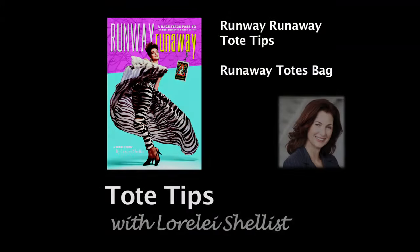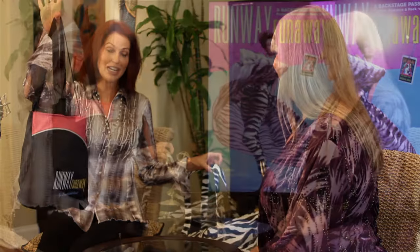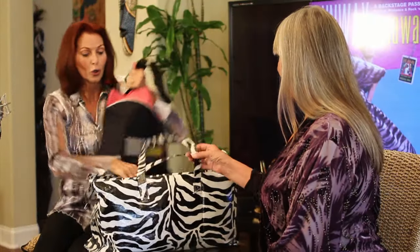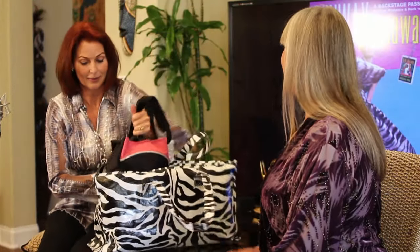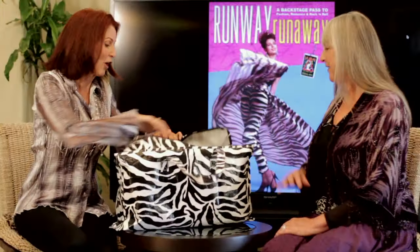I can go to the gym, I can go away for the weekend, I could run away and I'm all set. Now that you have everything you need for your hair, face, body, and anything else that might come up, I'm going to show you how this will fit into your weekend bag — just sits right like that, your clothes.